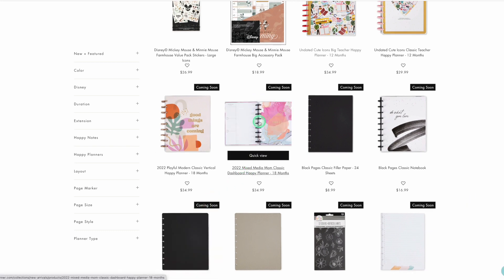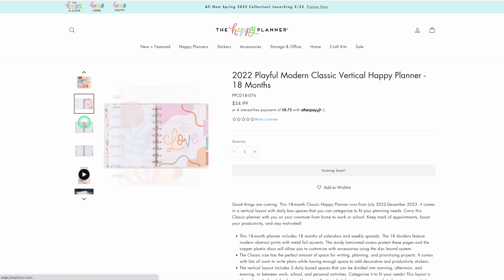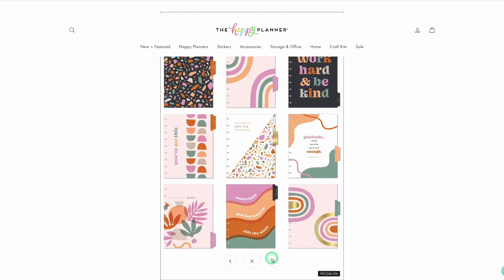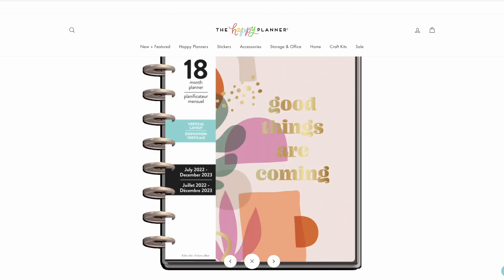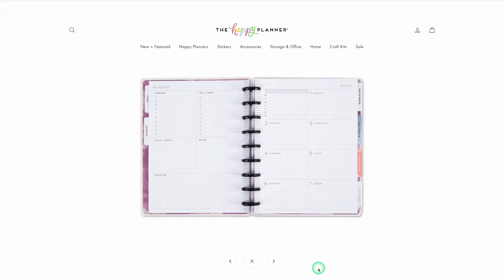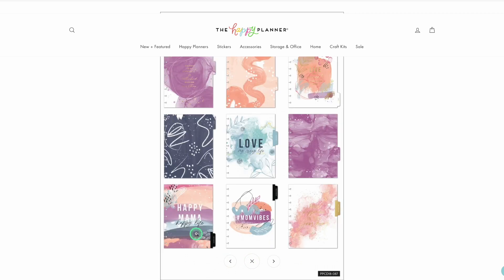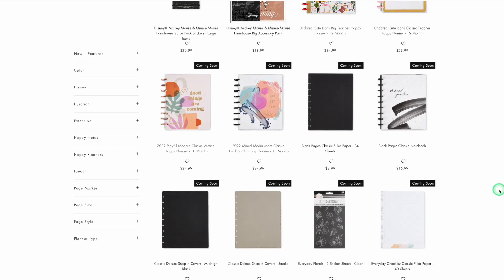Here's that Mixed Media Mom — oh my goodness, I really want to look at that one. Playful Modern. So cute. Oh, I love those — I'm really into the abstract type of stuff right now. Look at that dashboard, so cute. I do not need a planner, but I do want to look at the Mixed Media Mom. I just love it — the look of it, the colors, everything about it. Of course I like Happy Mom Happy Life; I love everything mom, because being a mom is hard, but it's so worth it.